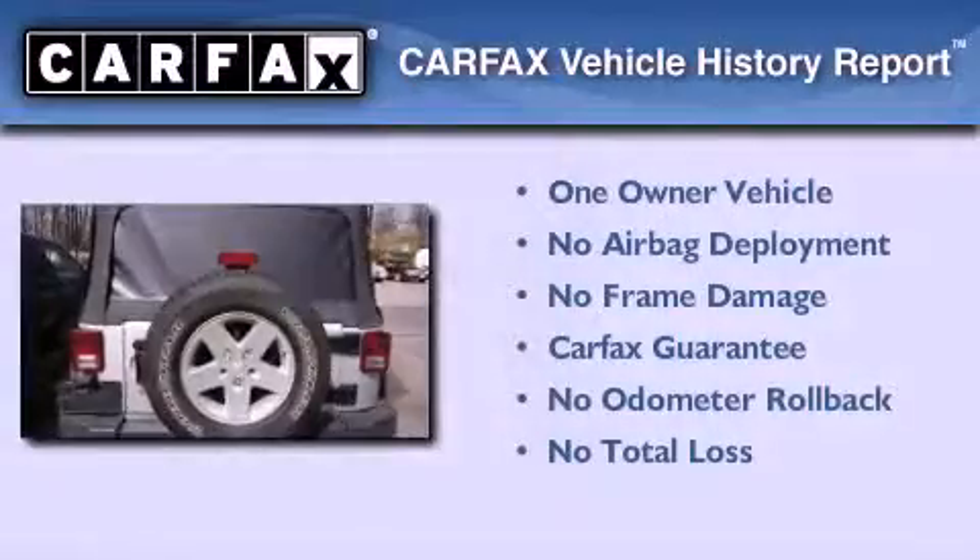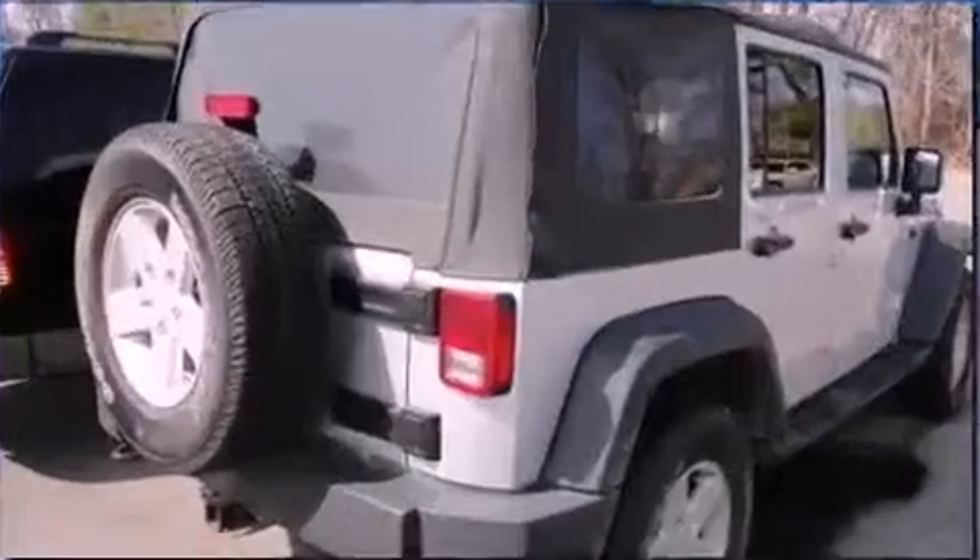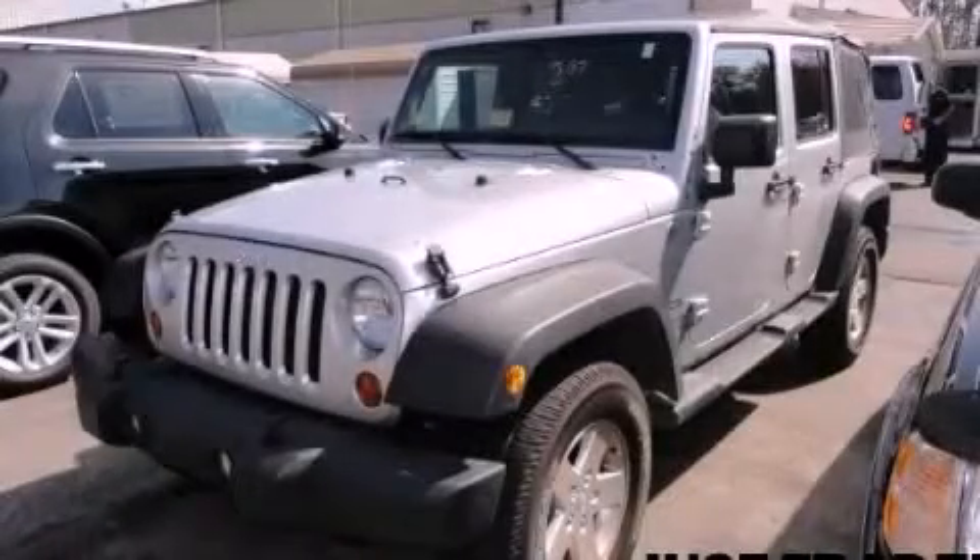This Jeep has had only one owner and it qualifies for the Carfax Buy Back Guarantee. Please call today to reserve this vehicle for a test drive.